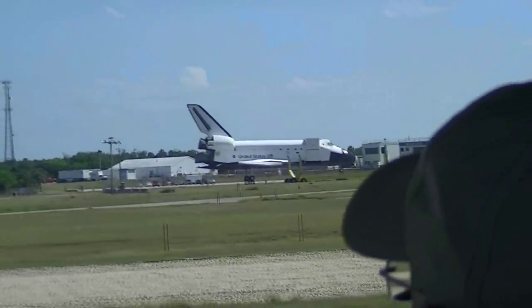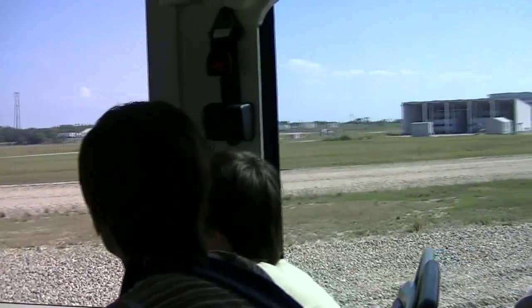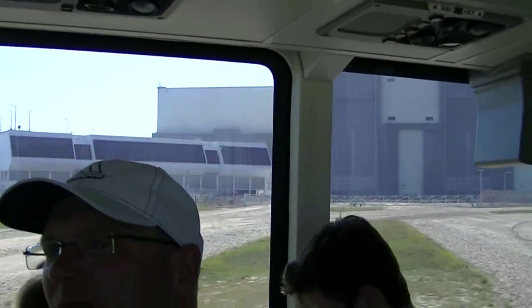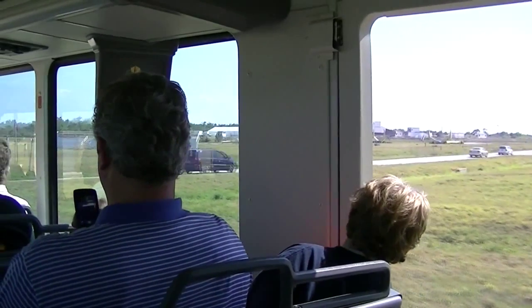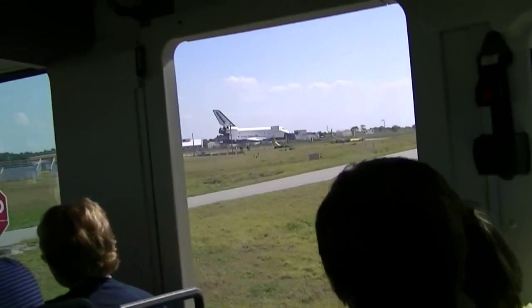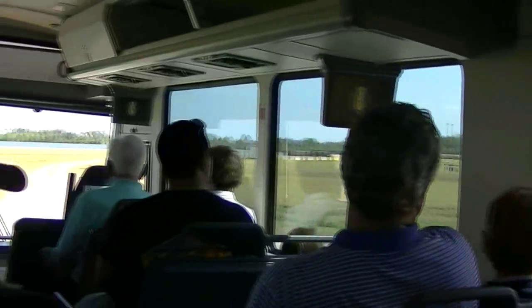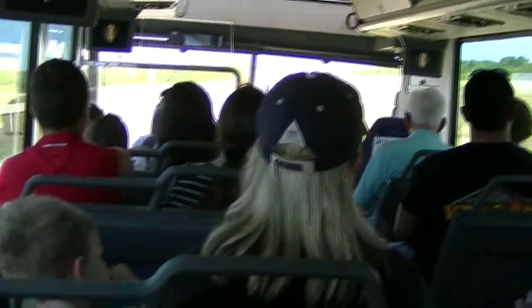Going across the crawler way, which is made up of two 40-foot gravel lanes and a 50-foot grass median, you can get a good look at it here as we cross. Now, that is not a real orbiter sitting over there — that is a replica called Explorer. Explorer was at our visitor complex for nearly 18 years. Since we have Atlantis staying here at the Space Center, we're sending this replica to Houston by barge in the next few weeks.